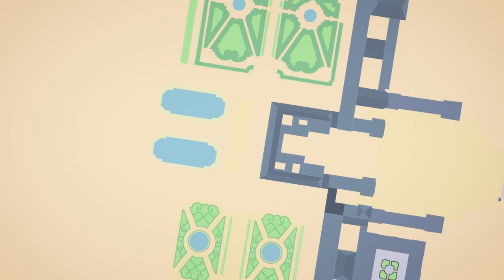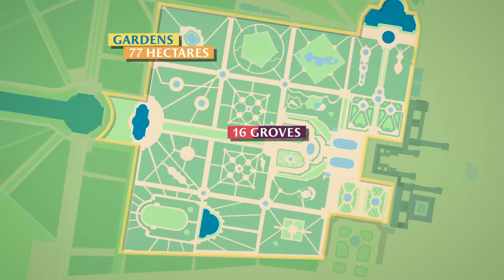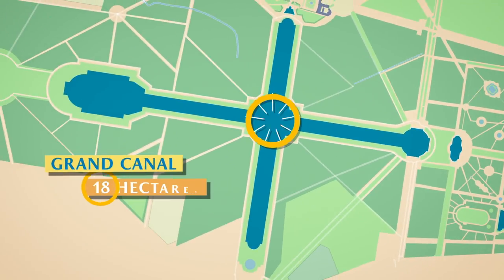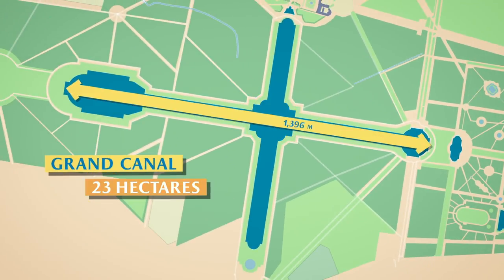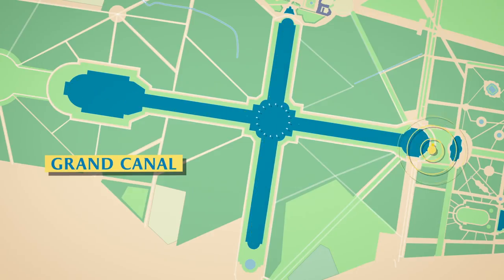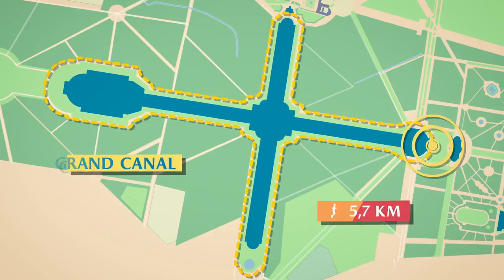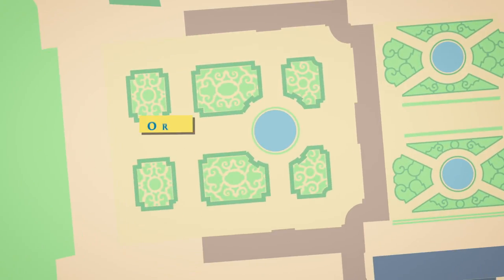Today, the palace is surrounded by 77 hectares of gardens, composed of 16 groves leading to the Grand Canal, which covers an area of 23 hectares — 1,675 metres long and 1,073 metres wide. Get your walking shoes and your bikes; the 5.7 kilometres along the canal are waiting for you.